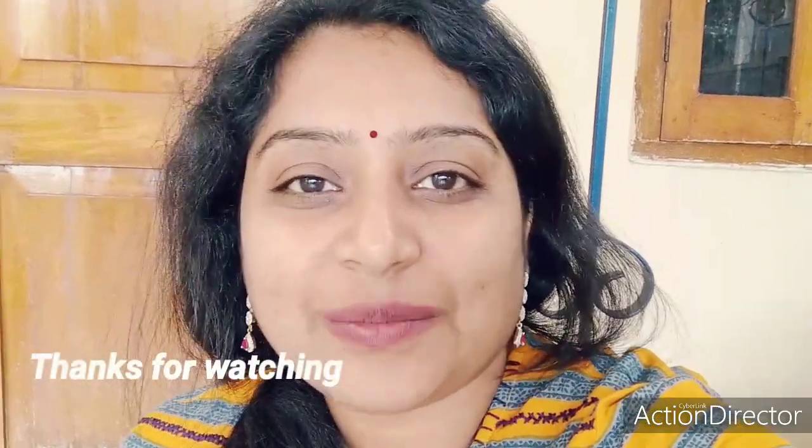I have bought these flashcards from Amazon and I have shared the link in the description box. If you like my video, please give a thumbs up and do subscribe to my channel. Thank you.